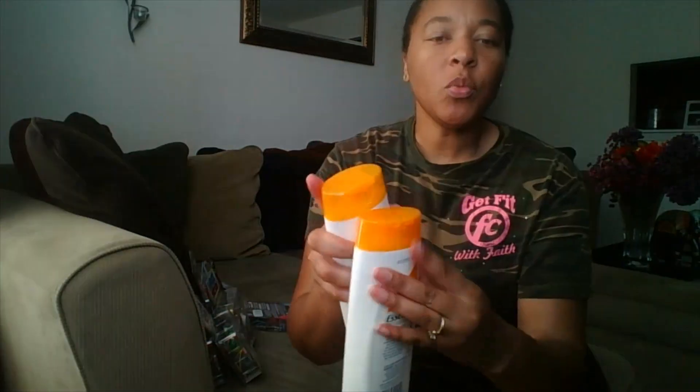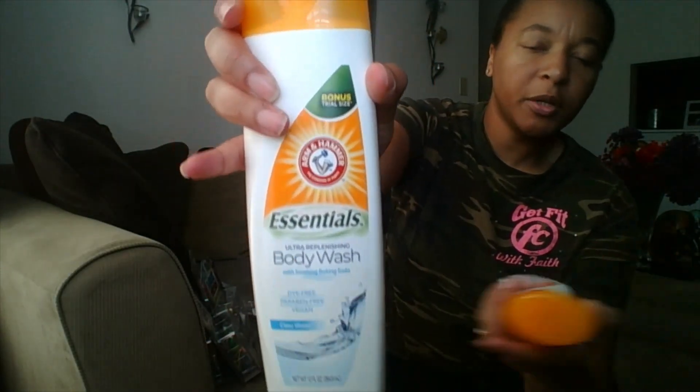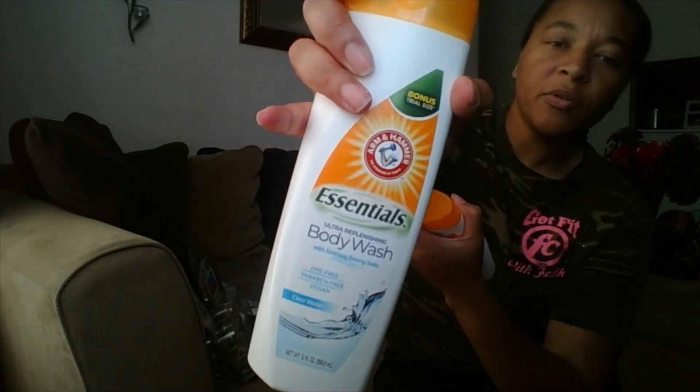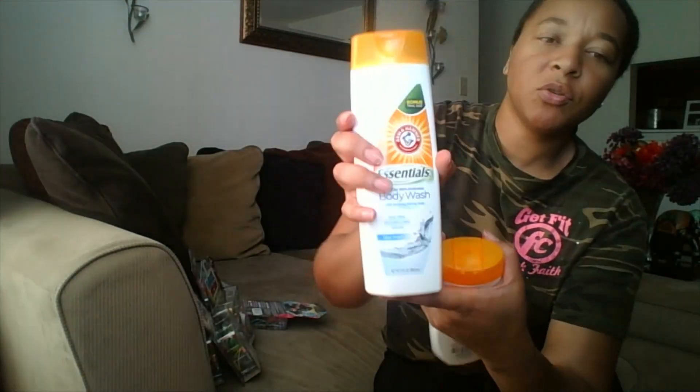I got two more of the Armin Helmer body washes. This one is the Clearwater. They do have the other one that's fresh sand or something with the green leaf on it — I do not like that one — but this one I like, and they had it again in the bonus size, so I got two more of those.